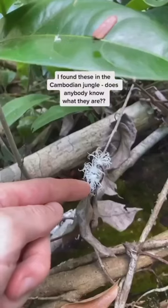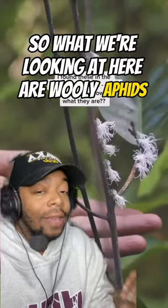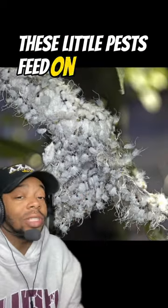I found these in the Cambodian jungle — does anybody know what they are? So what we're looking at here are woolly aphids. This is what one looks like, and this makes me itch.